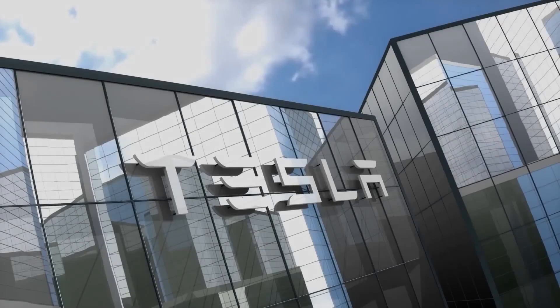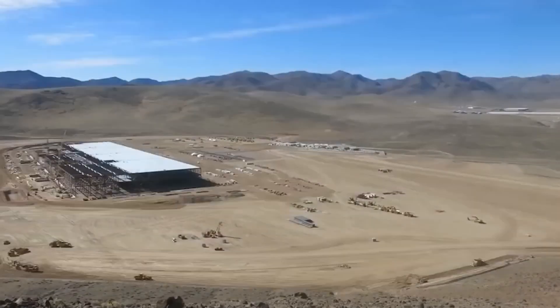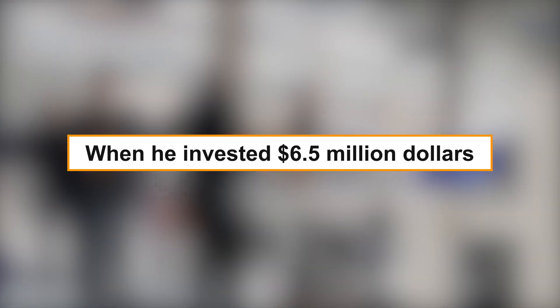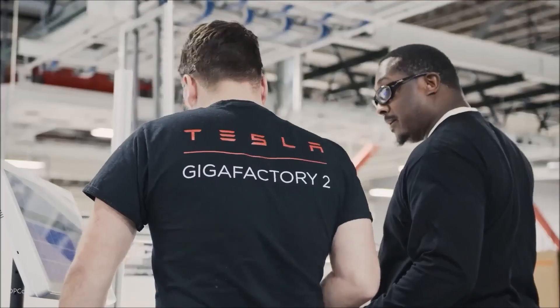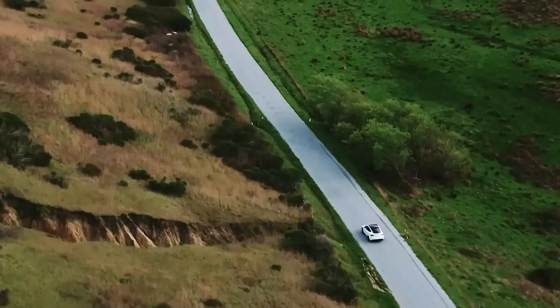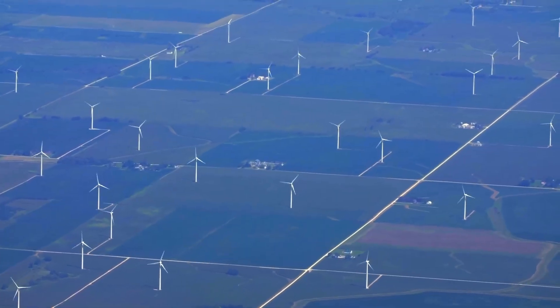Contrary to what many people think, Tesla wasn't founded by Elon Musk. He only joined Tesla in 2004 when he invested $6.5 million, a year after the company was founded. Elon Musk became the CEO of Tesla in October 2008 and started initially with sports cars, then moved on to more affordable mainstream vehicles. Since the company started, Tesla has always aimed to produce eco-friendly vehicles using renewable energy rather than fossil fuels.